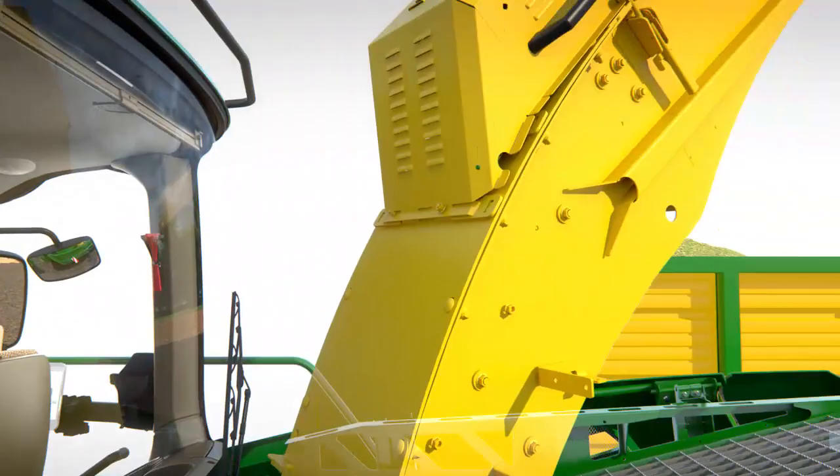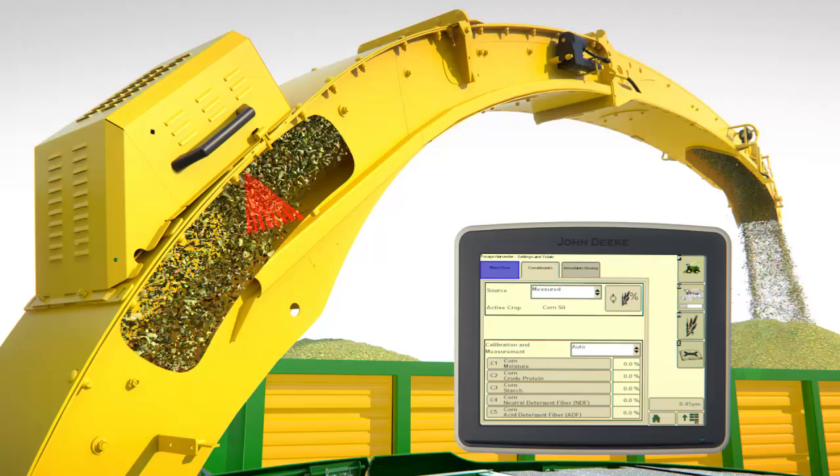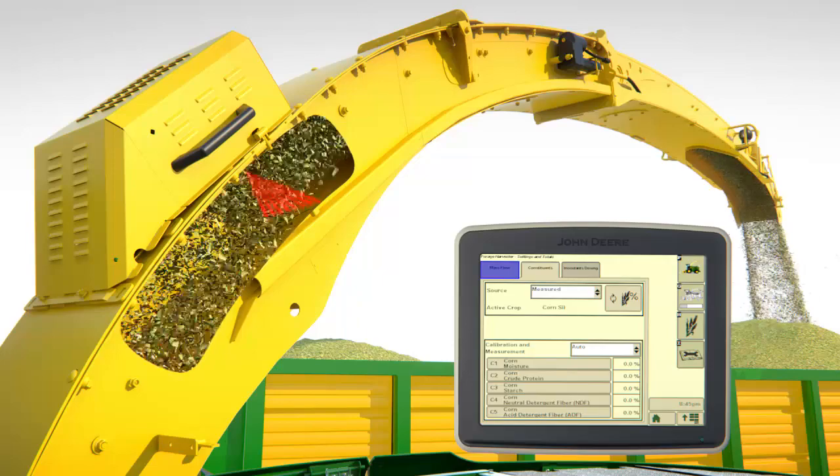In addition to real-time moisture measurement, the award-winning Harvest Lab now includes real-time constituent measurement for all common crops in all conditions. This gives customers valuable insights into the quality of their silage during the harvest.